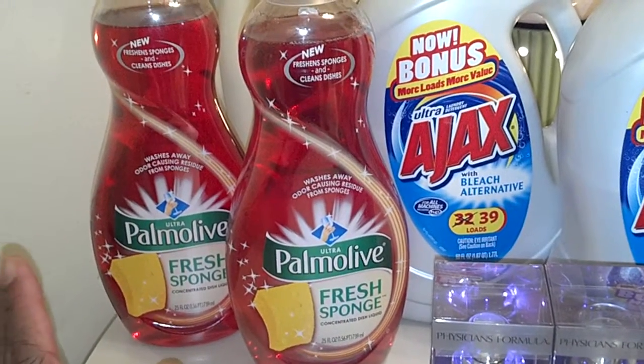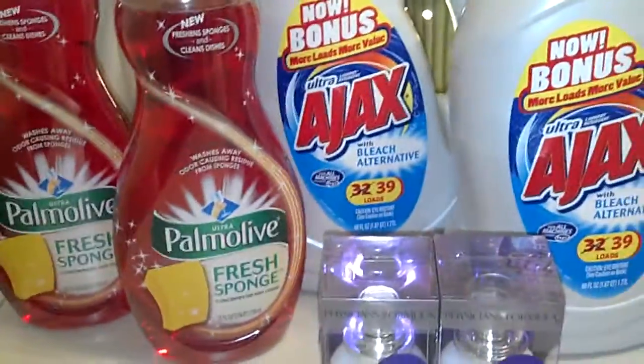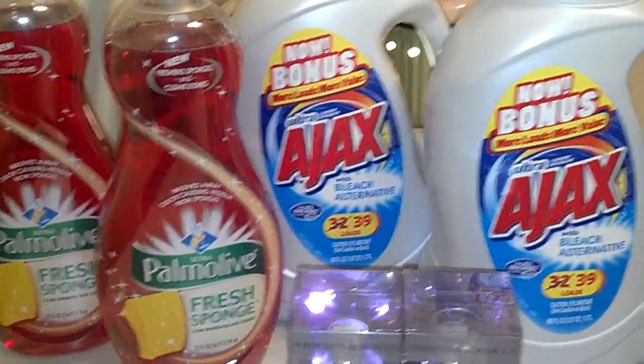Whether it freshens a sponge or not, I don't know — I haven't tried that, but I'm not using it for that purpose. It's just to clean the dishes, wipe the tables down or whatever. So yeah, Palmolive's a dollar a piece.